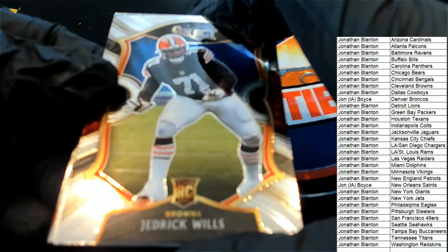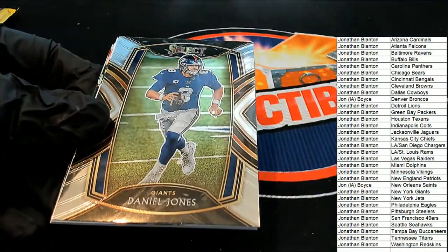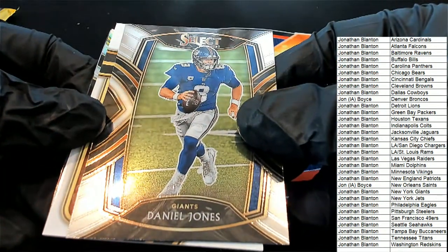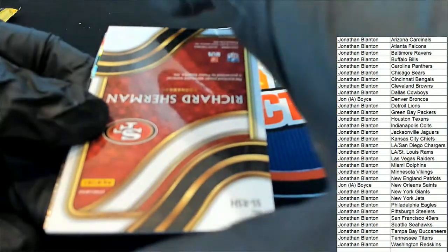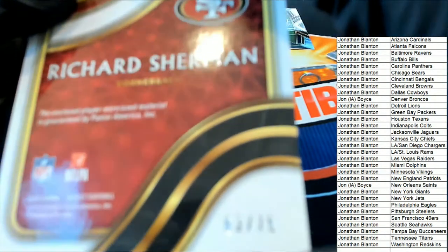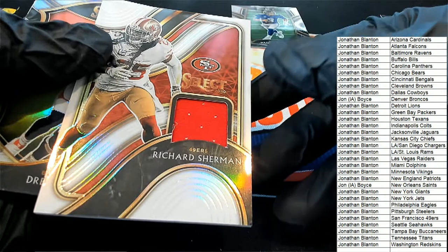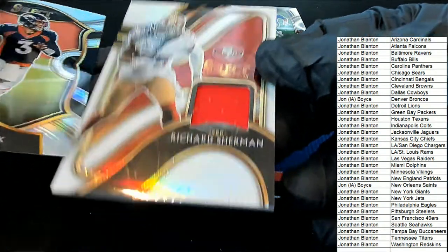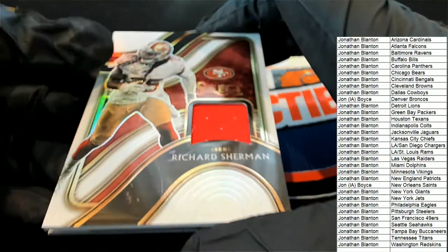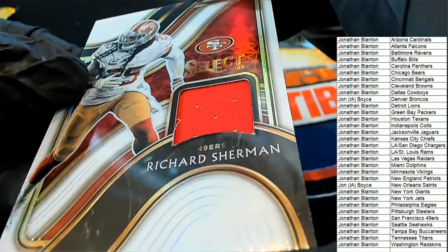We have a Cleveland Browns Jedrick Wills Concourse rookie, a Daniel Jones Clubhouse Collection — and we have a hit! It's 49ers, it's a Richard Sherman! It's a Prism, 63 of 75. Jonathan B, congratulations! Nice Richard Sherman, numbered to 75, right here in Select. It's a white Prism — that is nasty looking!